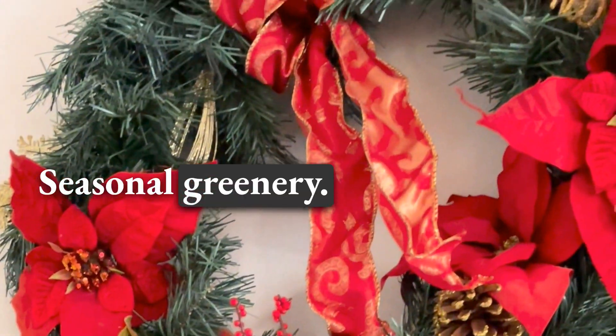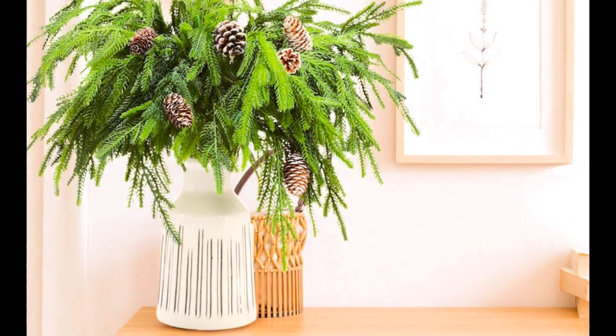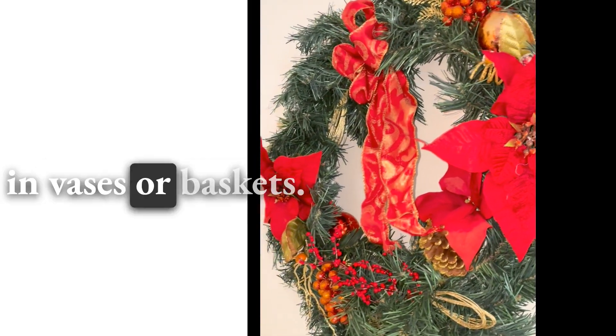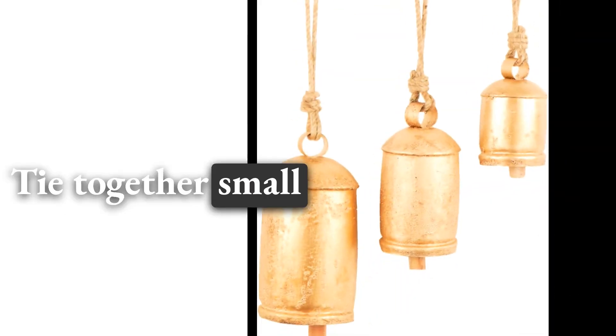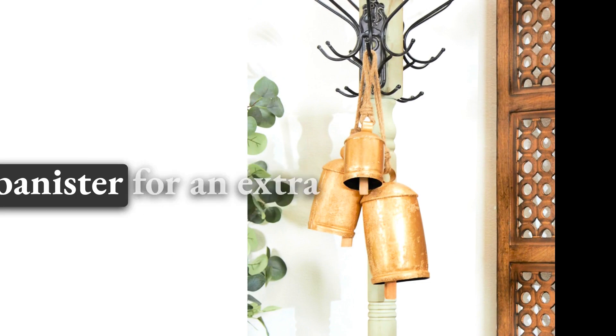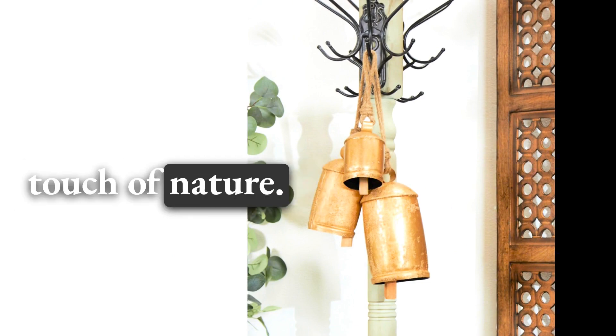Seasonal Greenery: Incorporate fresh greenery to infuse your entryway with the scents of the season. Arrange pine branches, holly, and sprigs of mistletoe in vases or baskets. Tie together small bundles with festive ribbons and hang them on your door or alongside the banister for an extra touch of nature.